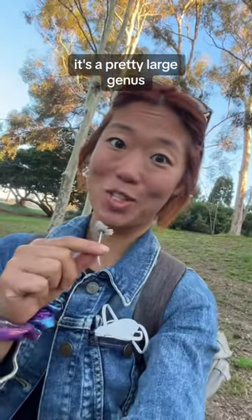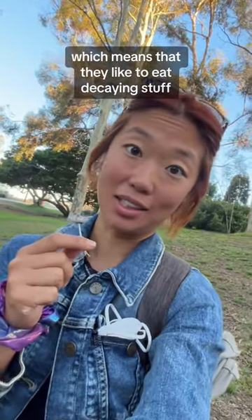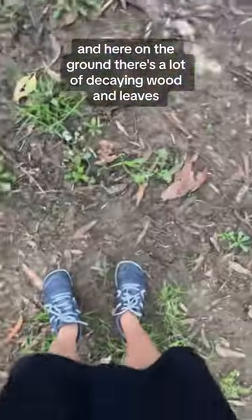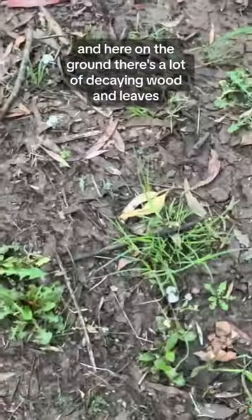It's a pretty large genus. The mushrooms are saprobritic, which means that they like to eat decaying stuff, and here on the ground there's a lot of decaying wood and leaves.